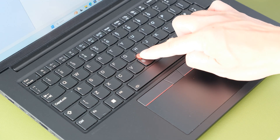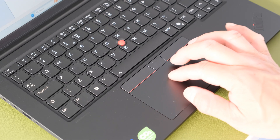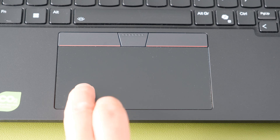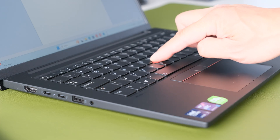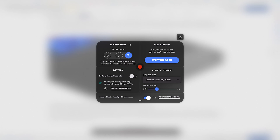The three-button TrackPoint pointing device and glass-surface multi-touch trackpad both work extremely well. The trackpad has a smooth surface for accurate finger gliding, and the integrated mouse buttons are not too noisy in use. The TrackPoint is handy in tight situations, and its quick menu optimises audiovisual settings with just a double tap, offering shortcuts to microphone, battery, voice typing, and audio playback settings.